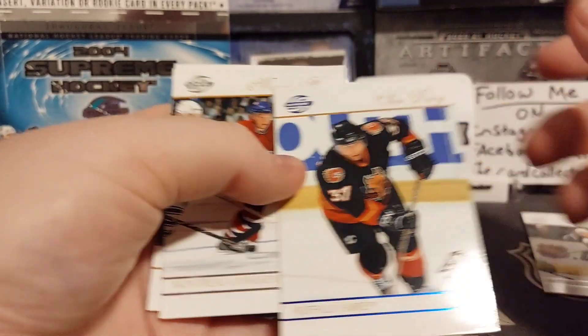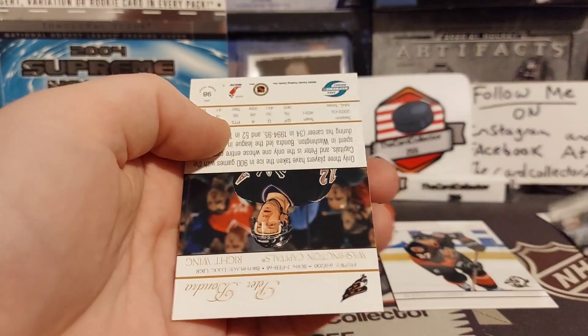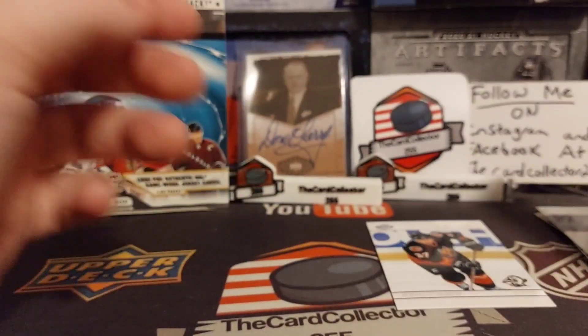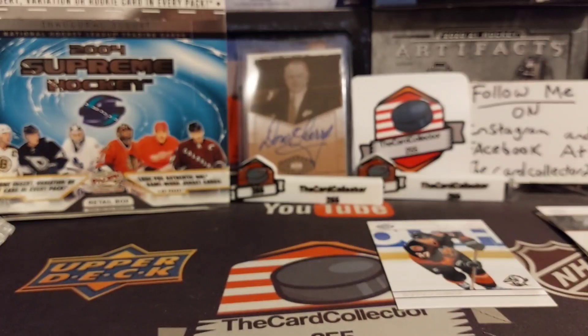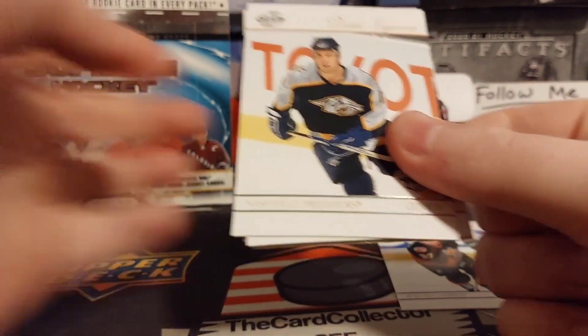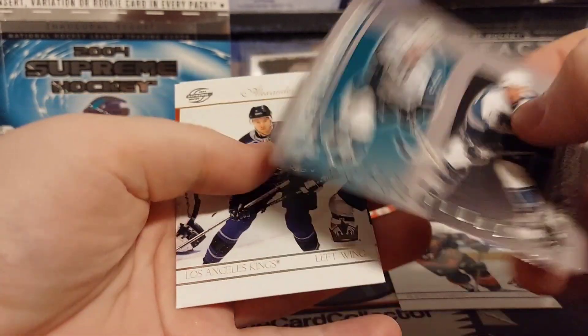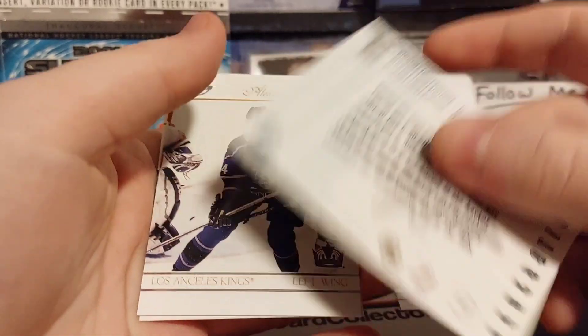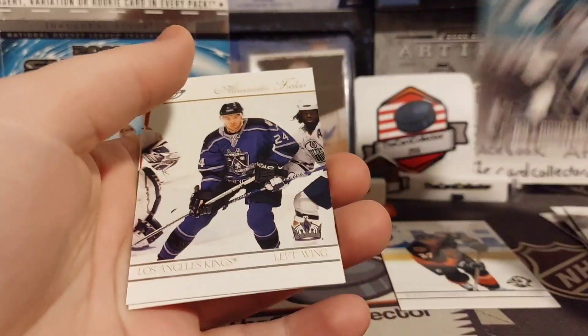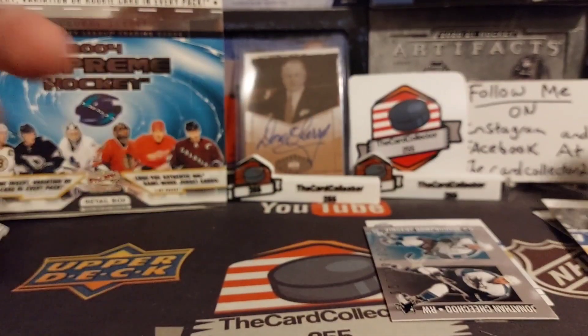Langenbrunner - there's a blue, must be a variant. Chris Drury, Hossa, and Peter Bondra. Pack two: Langenbrunner, Glenn Murray, Vincent Damphouse, and Jonathan Chichu - nice hit. Frolov and Sean Burke.